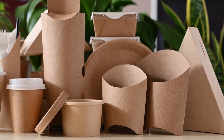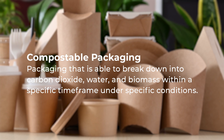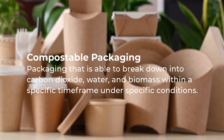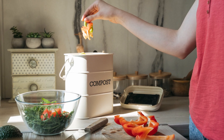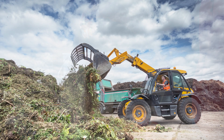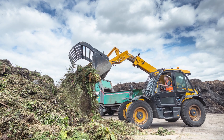Compostable packaging is defined as packaging that is able to break down into carbon dioxide, water, and biomass within a specific time frame under specific conditions. This can mean either home compostable, at ambient temperatures and with a natural microbial community, or industrially compostable, under increased temperatures, humidity, and specifically formulated microbial conditions.